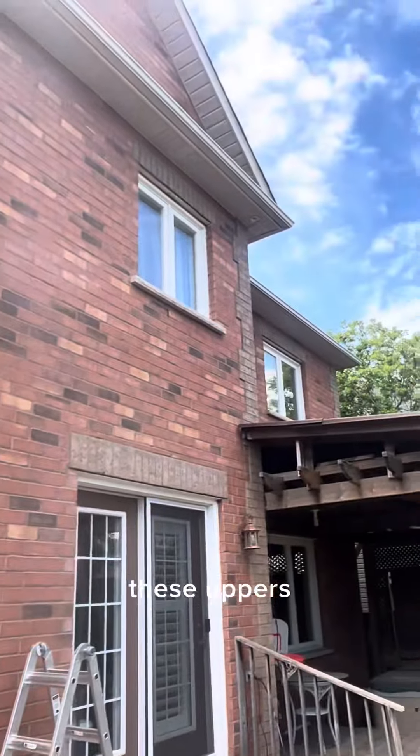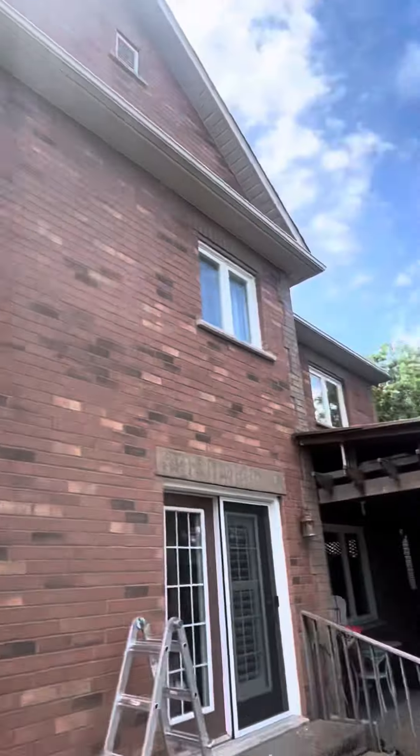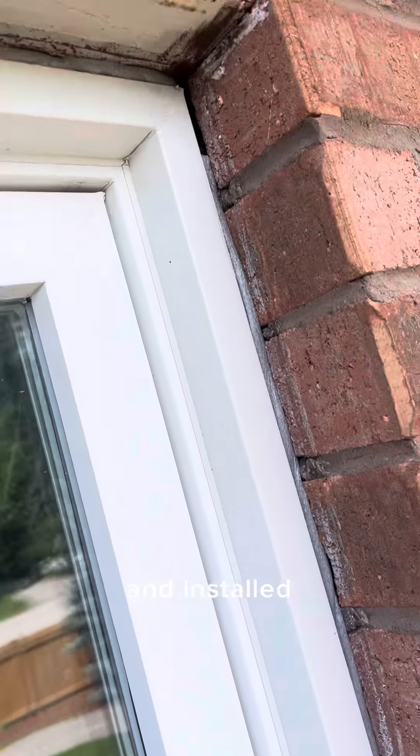So Matt's prepping these uppers now. This is after we've cleaned off all the old material and installed backer rod insulation in any of the gaps.